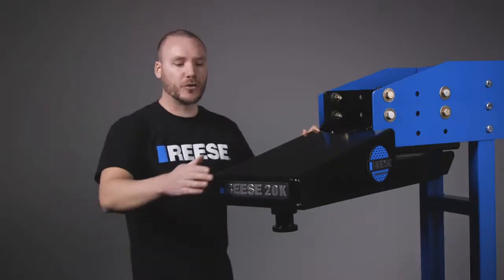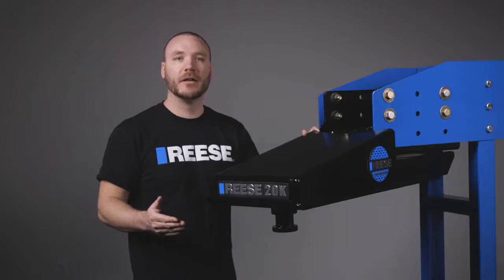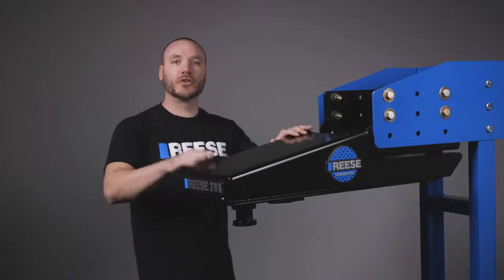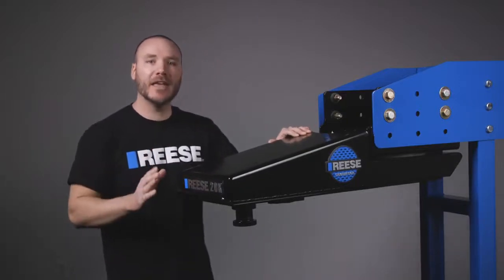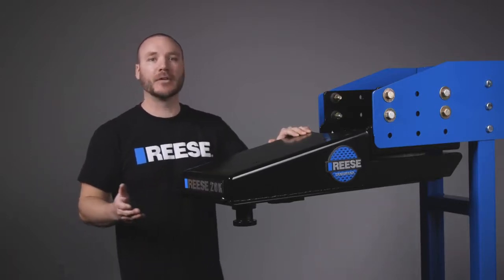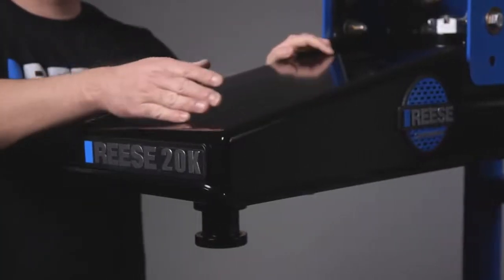The Sidewinder features a 20,000 pound capacity in an improved robust design that adds increased stability and strength to support heavier loads. To ensure its strength and dependability, the Sidewinder exceeds all Reese and industry standards through SAE testing. And to help protect against the elements and prevent rust and corrosion, the Sidewinder features a black powder coat finish.